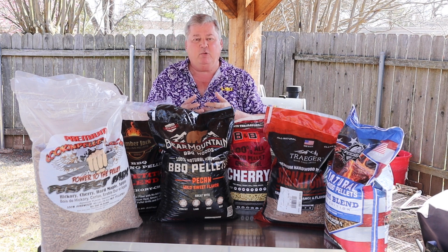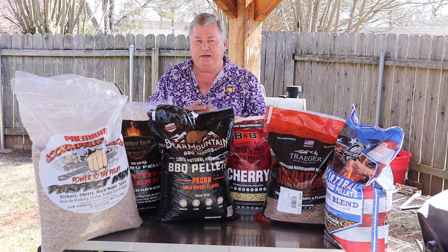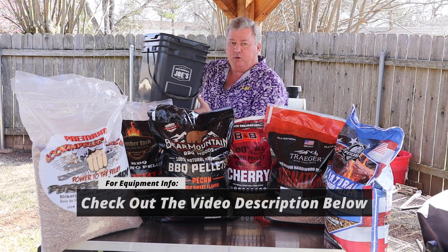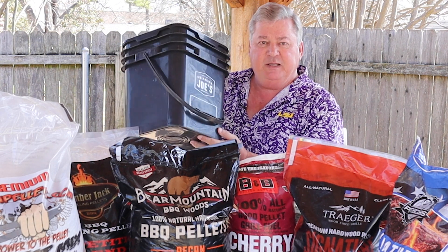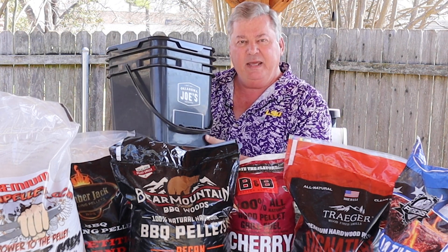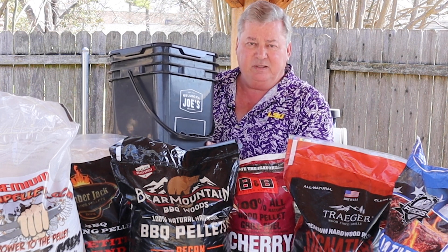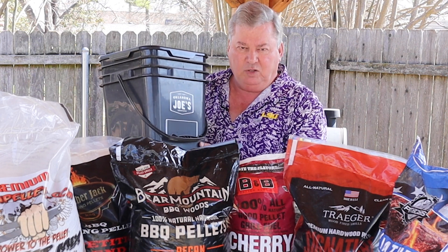Some things we want to make sure we do with all of our pellets is store them in an airtight bag, or like I have here from Oklahoma Joe's, an airtight bucket. This prevents moisture from getting to the pellets and making them break down, giving us a lot of ash — and in some cases it breaks all the way down to gunk that'll clog our auger up.